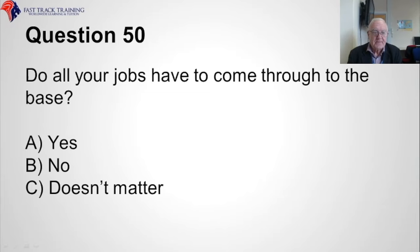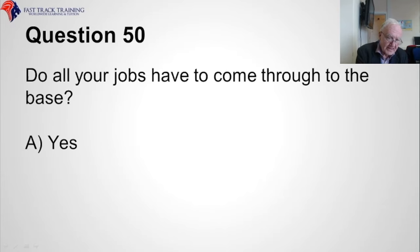Question fifty. Do all your jobs have to come through to the base? Is the answer A, yes, B, no, or C, doesn't matter? The correct answer is A, yes.